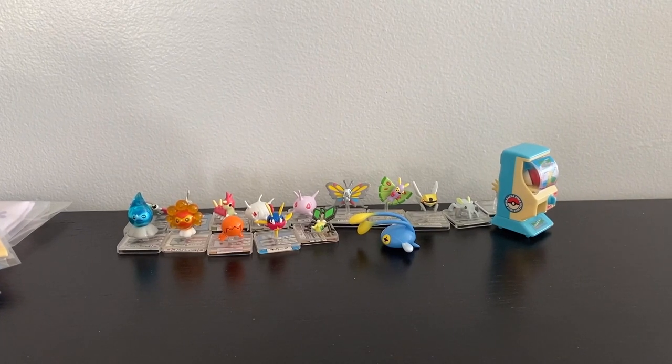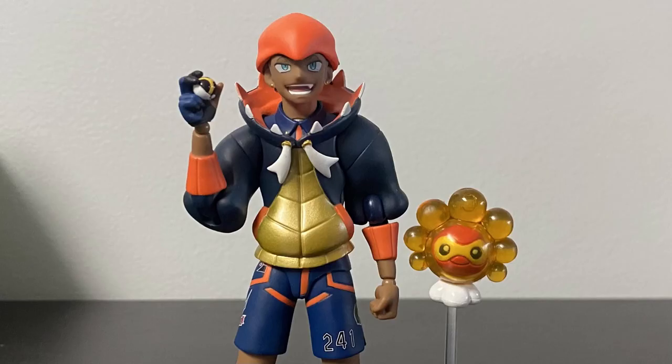That's pretty much it for this video. Thank you very much for watching. Here's the lineup of figures we're gonna be keeping. Coming up next is gonna be my tutorial on how I modeled a classic Megaman Met, and then after that is gonna be part three of my Pokemon haul. Thank you very much for watching.